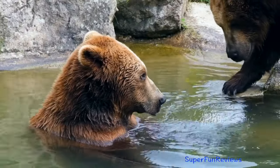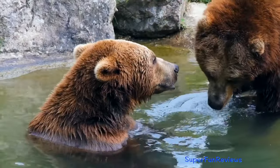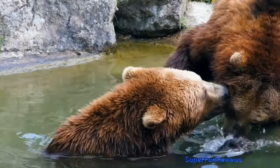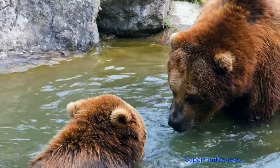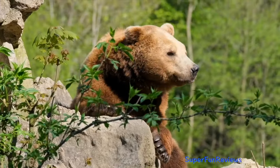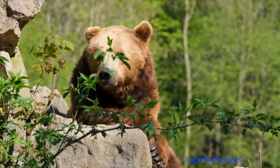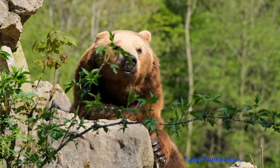The Tibetan blue bear is one of the rarest subspecies of bear in the world and is rarely sighted in the wild.